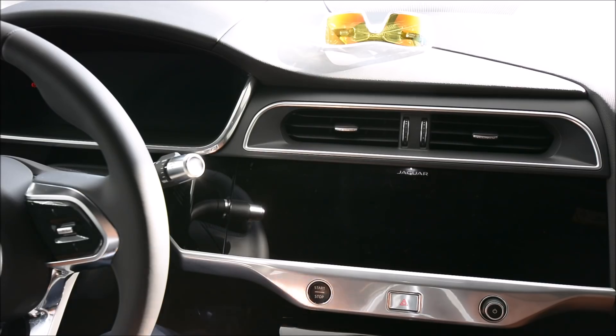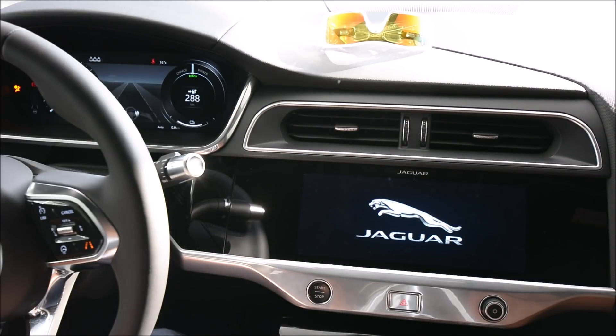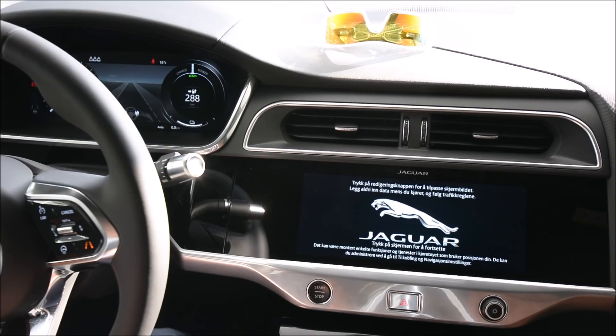This is the Jaguar I-PACE and I'm going to make a small demonstration of the infotainment system, focusing on Jaguar In-Control Apps and the parallel system from Google called Android Auto.